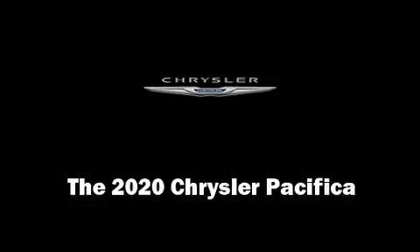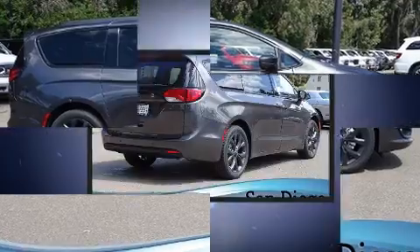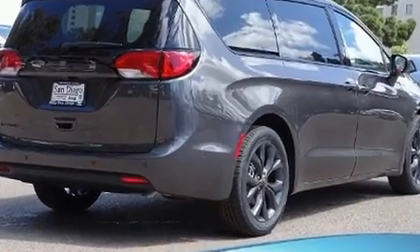Come test drive this 2020 Chrysler Pacifica. Under the hood, you'll find a six-cylinder engine with more than 270 horsepower. And for added security, Dynamic Stability Control supplements the drivetrain.